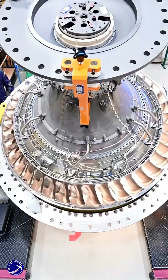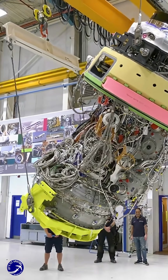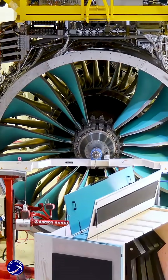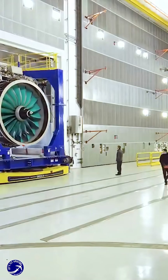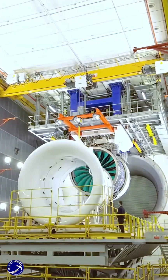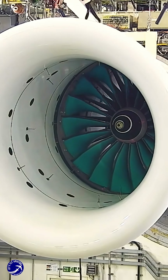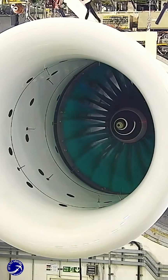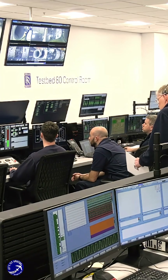Now enter the Rolls-Royce Ultrafan. This engine isn't in service yet, but it's a preview of the next generation. Its party trick: a revolutionary geared design — a power gearbox that allows its massive fan and core turbines to spin at their optimal speeds. Think of it as adding a transmission to a jet engine. This, combined with carbon composite fan blades, promises a 10 to 25 percent efficiency improvement over current models. It's not just about raw power — it's about smarter, leaner, more sustainable propulsion. It's a flexible blueprint meant for future narrow-body and wide-body planes, potentially running on 100 percent sustainable aviation fuel.